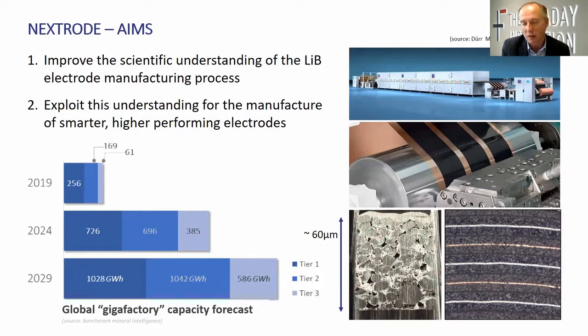The anode and the cathode are wound together, separated by a thin polymer separator — you might just be able to make that out — to make sure that the anode and the cathode never touch. And it's this process which produces over five billion cells per year, and rapidly increasing.